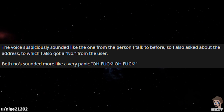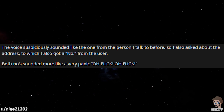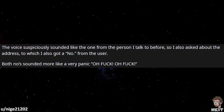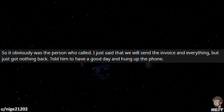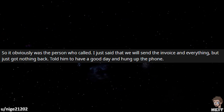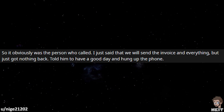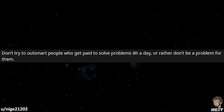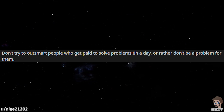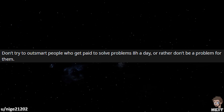So I also asked about the address, to which I got a no from the user. Both of those sounded more like a very panicked 'oh fuck, oh fuck.' So it obviously was the person who called. I just said that we will send the invoice and everything, but got nothing back. Told him to have a good day and hung up the phone. Don't try to outsmart people who get paid to solve problems 8 hours a day — or rather, don't be a problem for them.